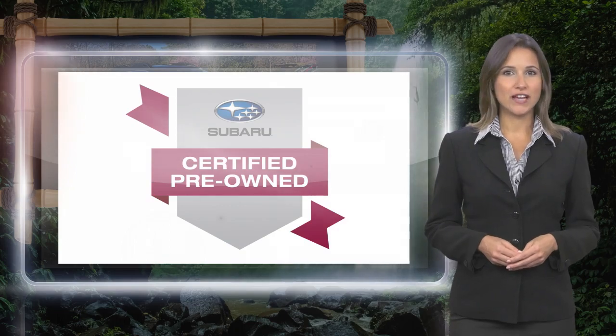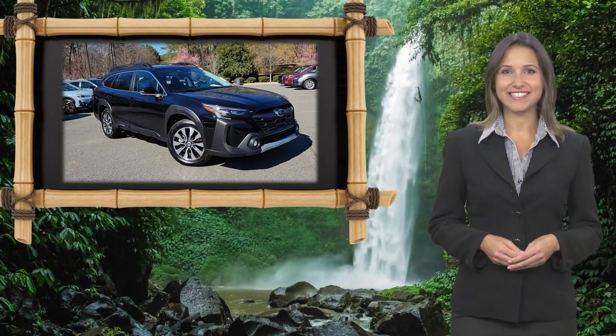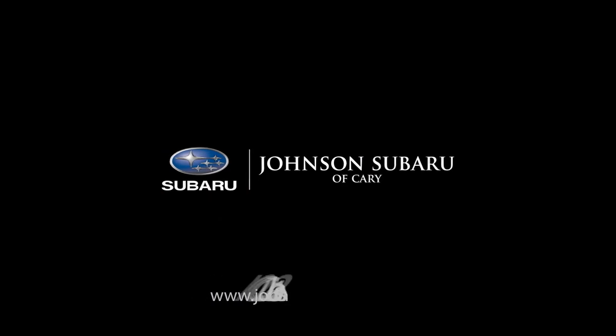Subaru certified pre-owned vehicles, ready for new adventures. So, let's take a look.